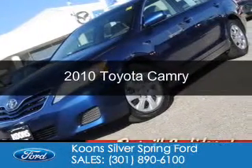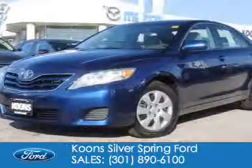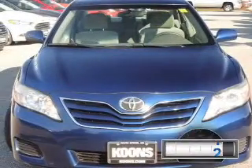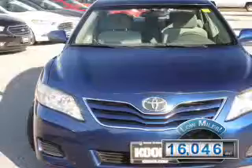This is a used 2010 Toyota Camry. It's powered by front-wheel drive, a 2.5-liter, four-cylinder engine, and a six-speed automatic transmission. With fewer than 20,000 miles, this vehicle has a long road ahead.